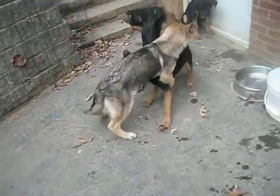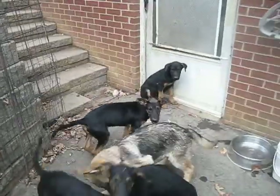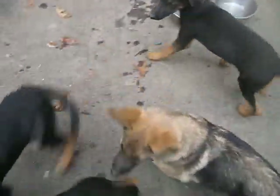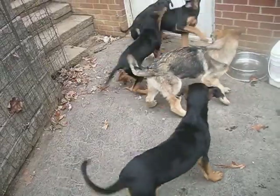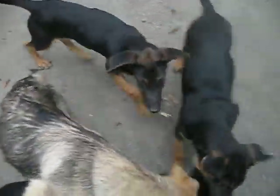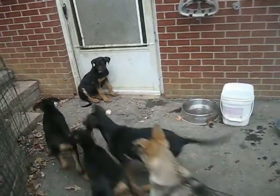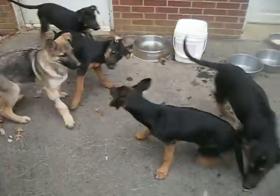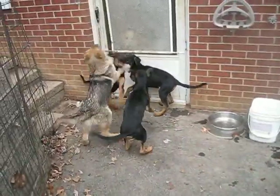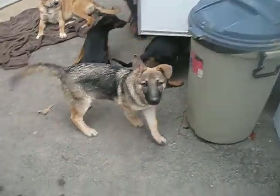Kels came to us after his parvo, in recovery. He was pulled by another rescue after the breeder dumped the puppies in the shelter sick; the shelter adopted two out and Kels went to a rescue that took him to the vet for treatment. Our four little devil dogs — the black and tans — are also parvo survivors, and you can see it has not affected them at all. This is what goes on all day every day. The little boy in the background is the quieter one, but you know they're very healthy when they act like little devil dogs.